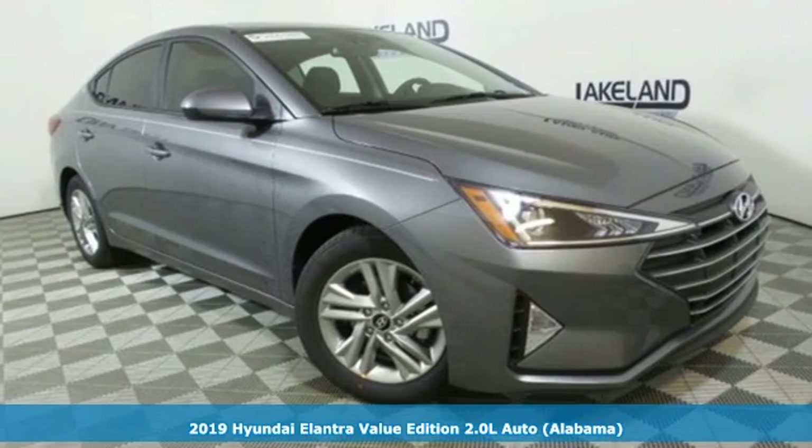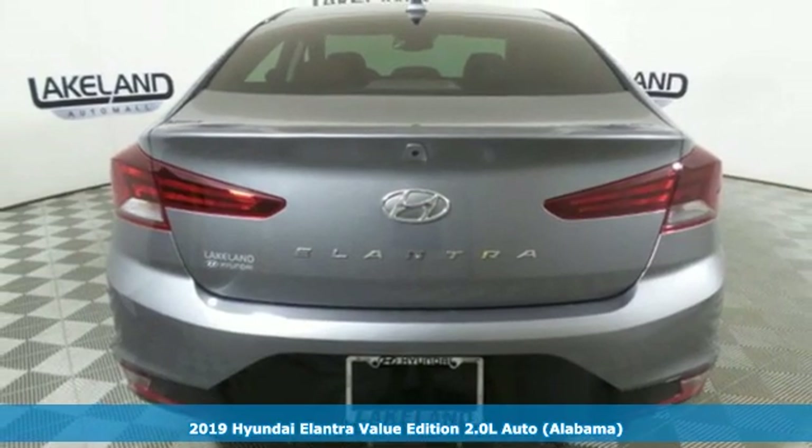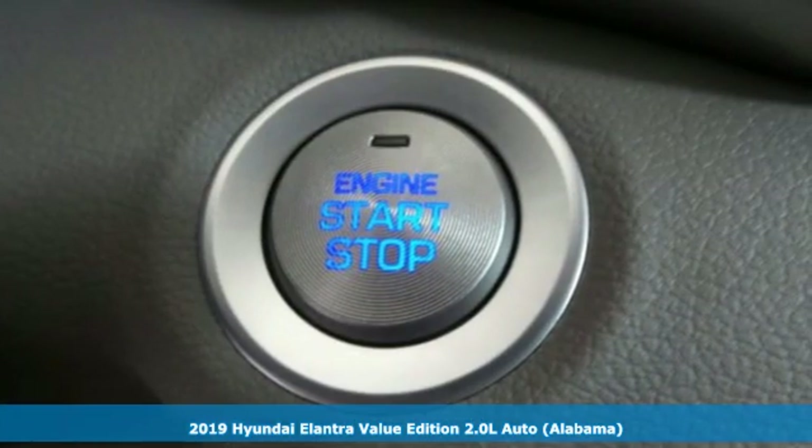Here's a new 2019 Hyundai Elantra. Hyundai's attention to detail means a better driving experience for you, and it comes with all the amenities you need.